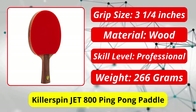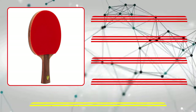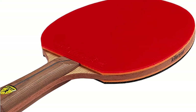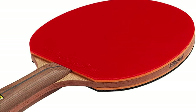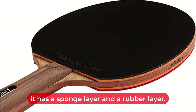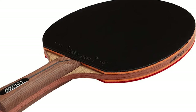At number one is the Killerspin Jet 800 ping pong paddle. As the top paddle in the Killerspin Jet series, this racket is one of a series of pre-assembled rackets ranging from the Jet 100 to the Jet 800. The Jet 800 is the latest, designed for competitive play. On the outside it has a sponge layer and a rubber layer. The flared grip is 3.7 inches in length, and there is a bit of weight to it which gives you more power.